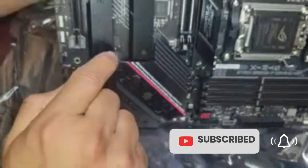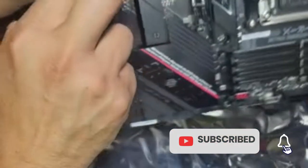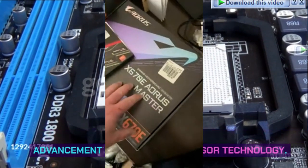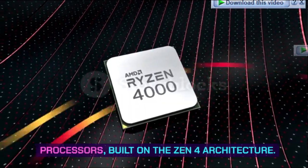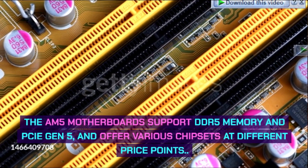Best AM5 motherboards: budget, overclocking, high-end. AMD has launched the AM5 platform, a significant advancement in desktop processor technology. This platform includes the Ryzen 7000 series processors built on the Zen 4 architecture. The AM5 motherboards support DDR5 memory and PCIe Gen 5, and offer various chipsets at different price points.